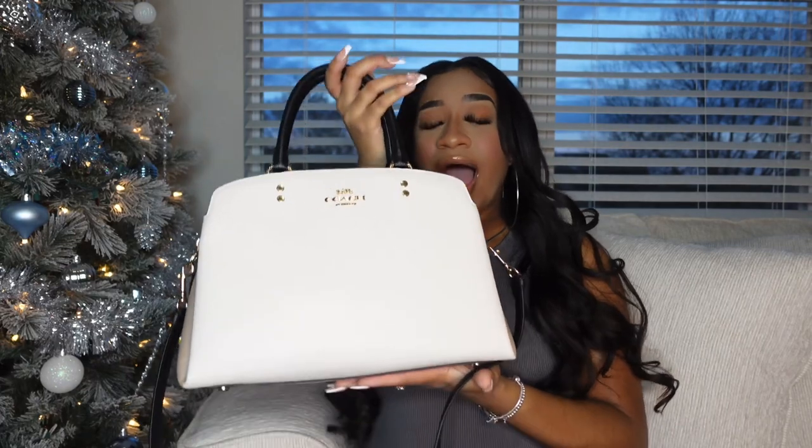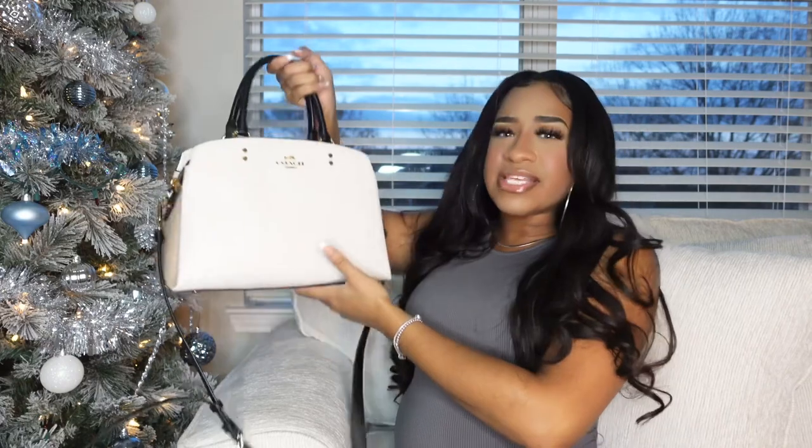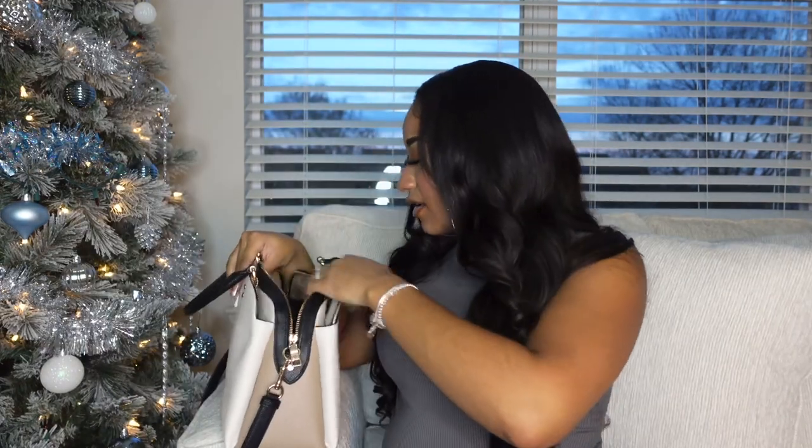I honestly packed this bag to the brim. I'm used to bigger purses — it looks big on camera but this is more of a mid-sized purse in my opinion. All right, let's start! The necessity — of course you gotta have a charger in your purse. If you don't have a charger, what are you doing? You can't let your phone die when you're outside. I got the fast charger because when you're out you don't have a whole bunch of time to charge your phone.